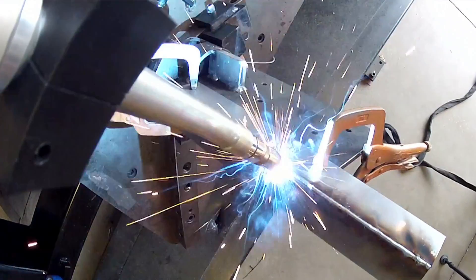When you visit the Lincoln Electric Automation booth at IMTS, you can find out for yourself just how simple welding automation solutions can be.